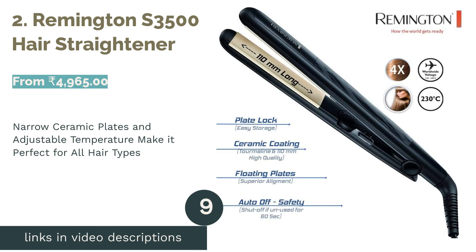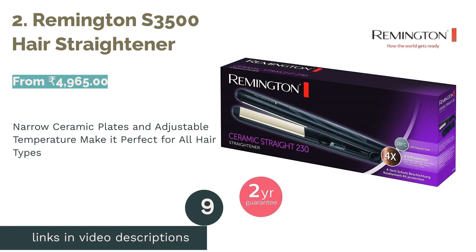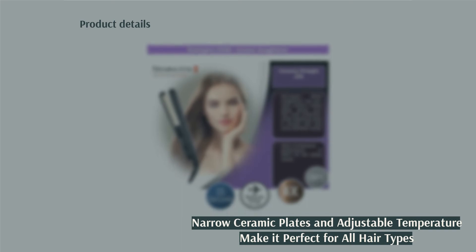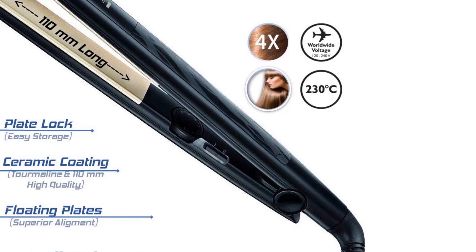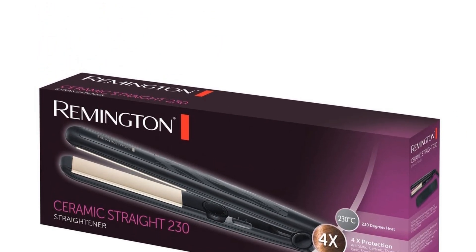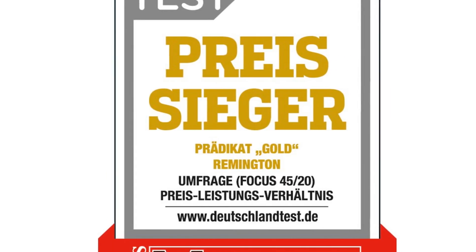The next product in our list is number 2: the Remington S3500 Hair Straightener. One of the best hair straighteners on the market, this is recommended for those who want something that is easy to travel with and does not make the hair dry and frizzy. Since it has narrow ceramic plates, it is great for those with thin hair, but the adjustable temperature feature makes it work for those with thick, curly hair as well. The narrow plates are also wonderful for those who want to use their straightener to curl their hair.